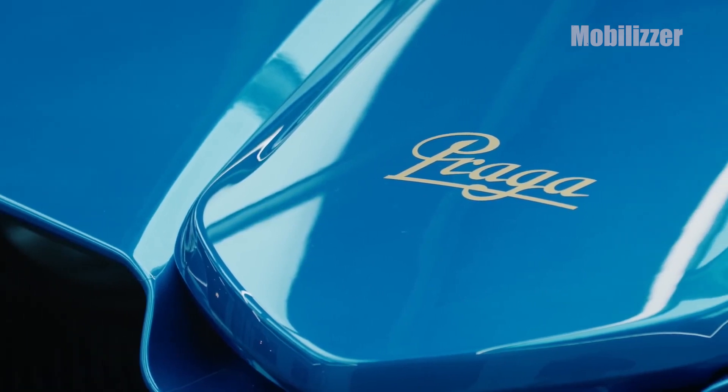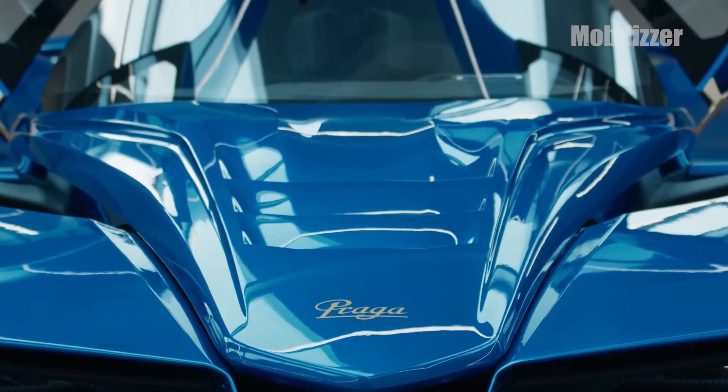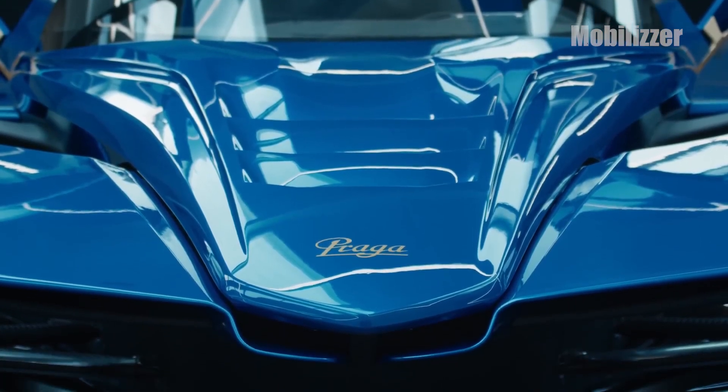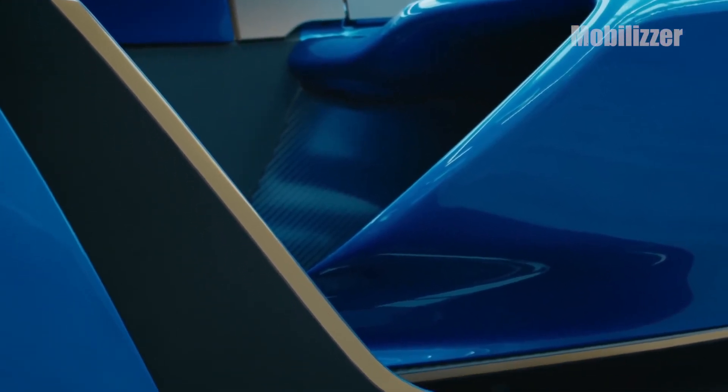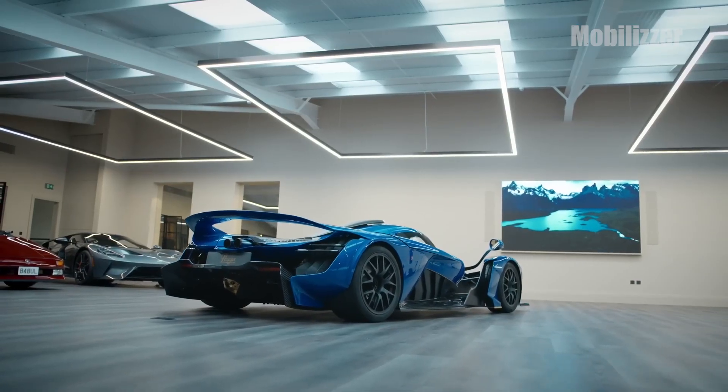The focus on keeping the Bohema under 1,000 kg is demonstrated by Praga's exceptional attention to detail in every aspect of the design, with extensive use of carbon fiber, magnesium alloy, and titanium finishes.